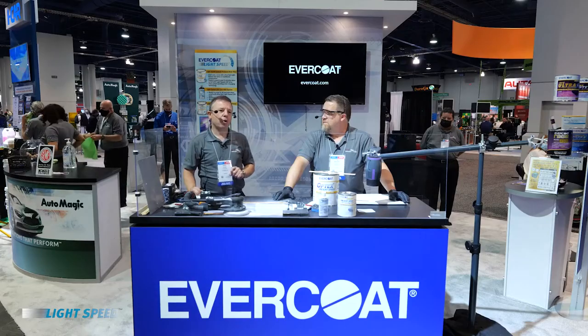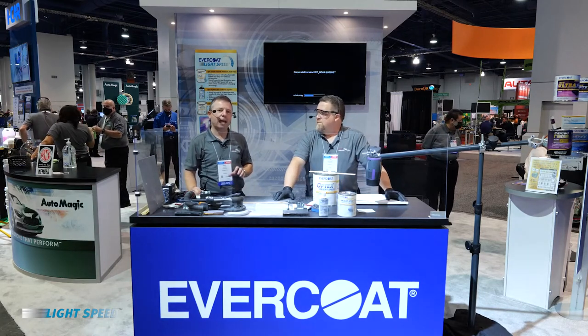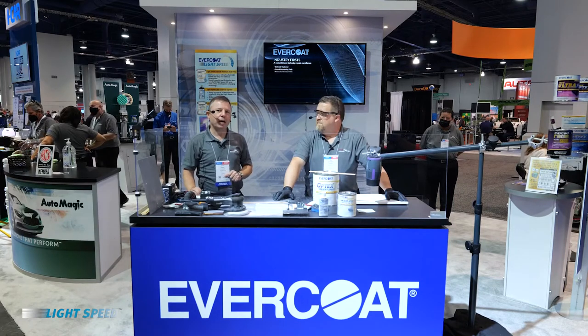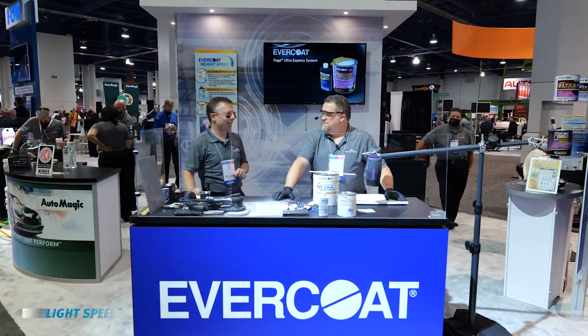We're really excited to announce that for all of you attending CIMA, we are going to have experts making demonstrations of the Lightspeed system all day long over the next four days. To show you the new products in Evercoat Lightspeed, I have with me Tim McKinney, our senior application field engineer, who's going to show you a demo of the product. Tim, take it away.